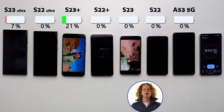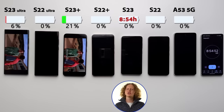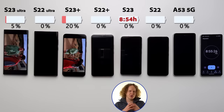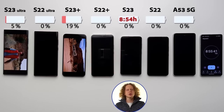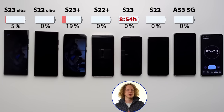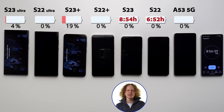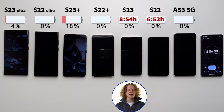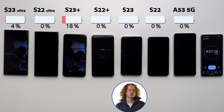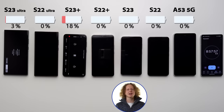In third place was the S23 at 8 hours and 54 minutes — an insane result. It didn't quite make it to the 9-hour mark, but it's such good battery life considering how small this device is. I couldn't believe it beat the S22 Ultra and the S22 Plus. Sure, the battery capacity increased a bit, but it's amazing what battery life the new Snapdragon chip can produce. It beat the S22 by two hours, which is just insane. Samsung has fixed the battery life on the smallest model — in the past I couldn't recommend it because the battery life was too poor, but I'm happy to say that is no longer the case.